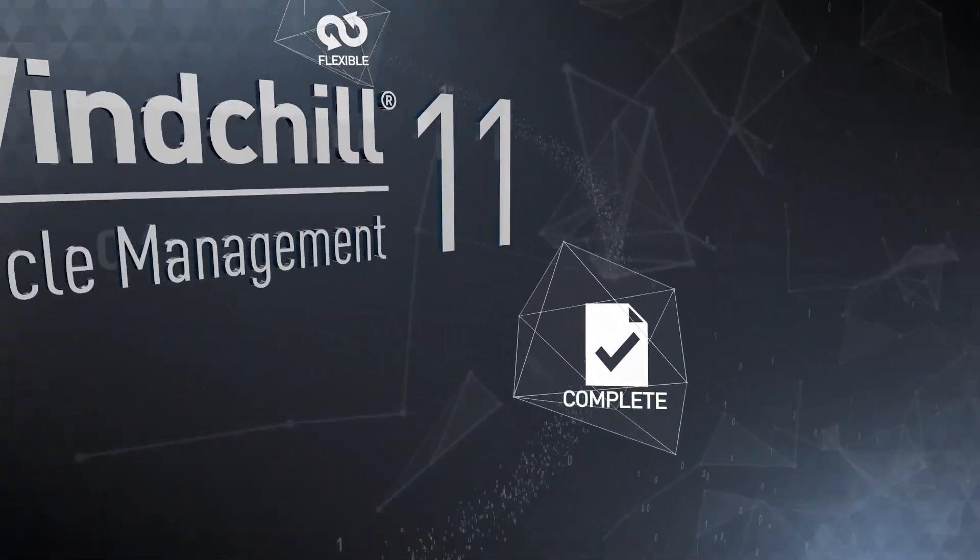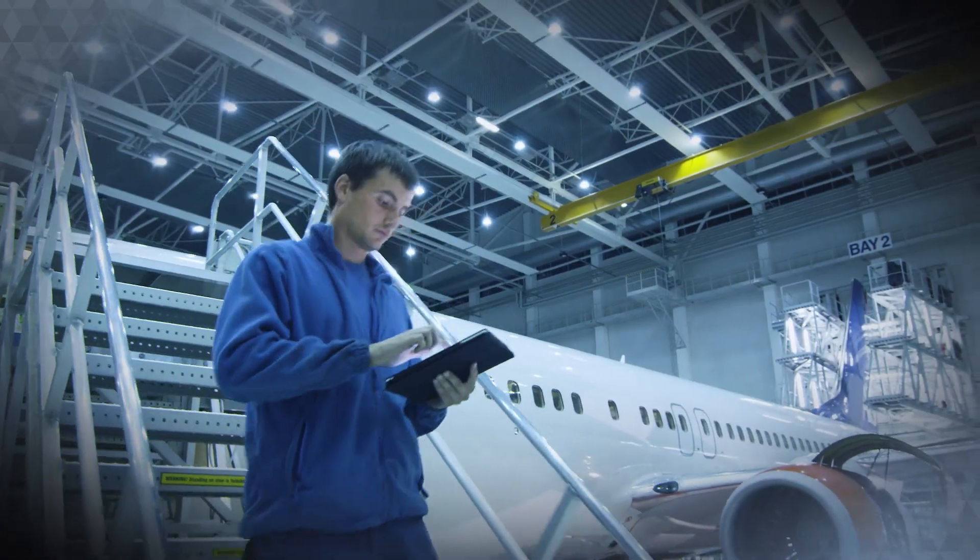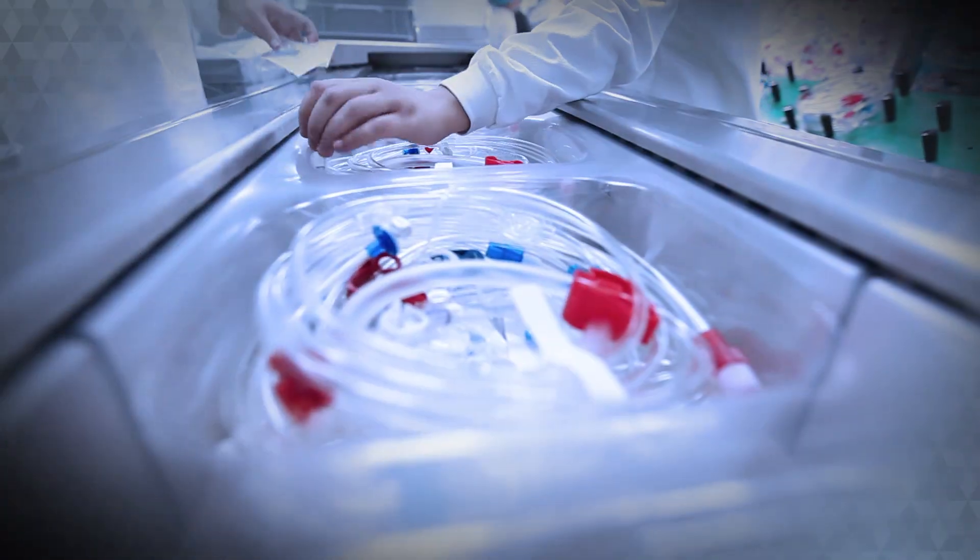Windchill 11 is complete, providing a single solution that effectively manages every process in your product ecosystem and all the data that's generated.